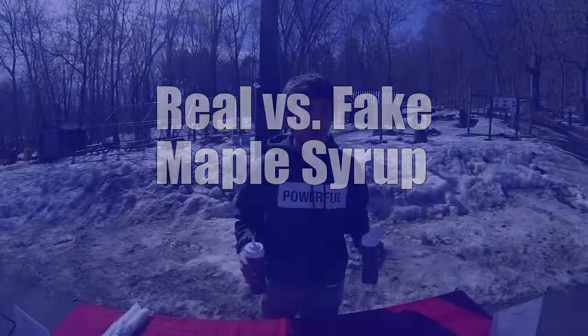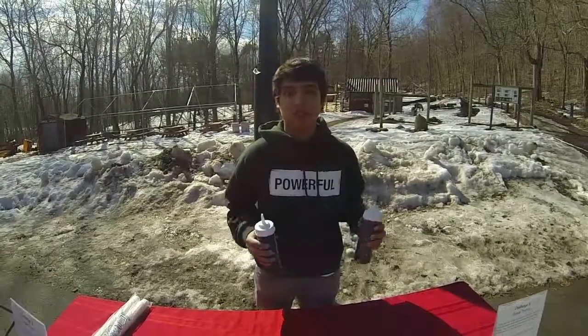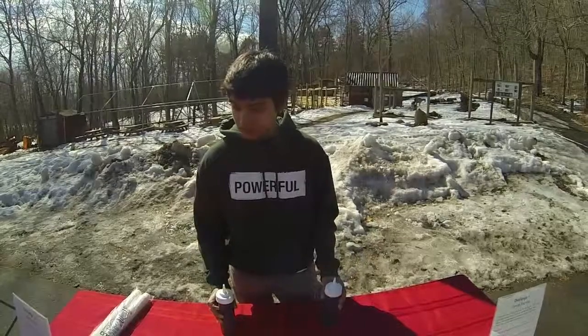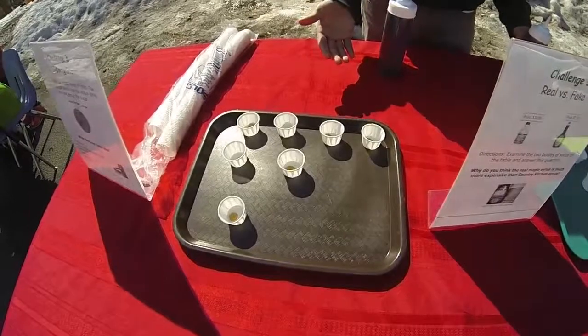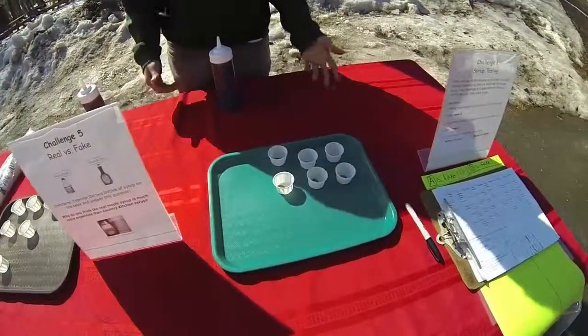My name is Bismarck. I was a student — I'm a sophomore. So here we have two trays. One has the fake corn syrup and the other one has the maple syrup, which is all natural.